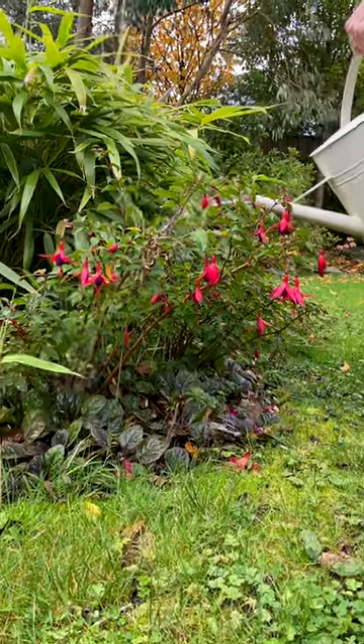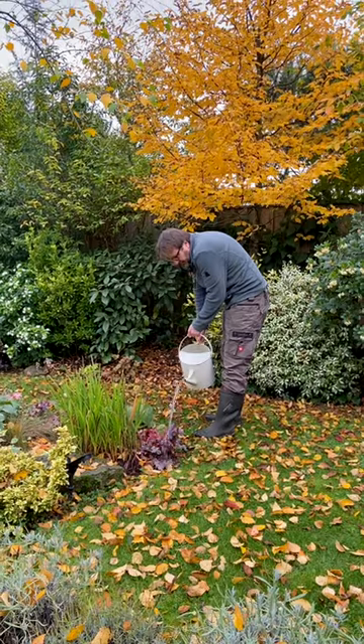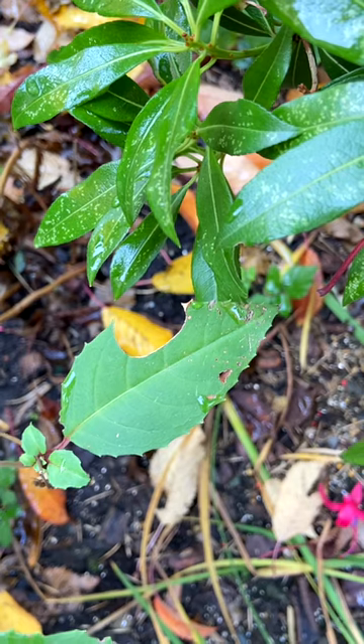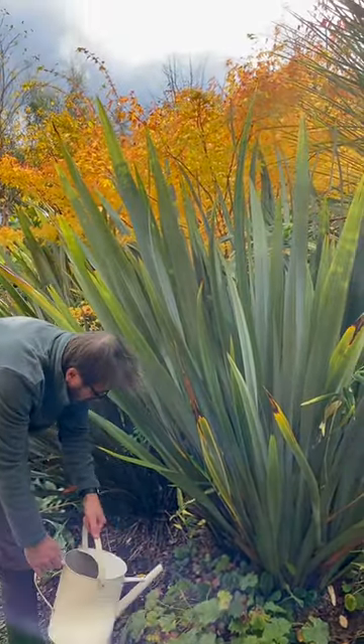The vine weevil does attack other plants too — begonias, cyclamen, polyanthus, primulas, sedums, strawberries, and oddly enough succulents. The grubs, basically the babies, are the ones that do the damage to the roots, which is what happened to us. The adult vine weevils come out in the summer and eat the leaves. So now is a great time to be applying the vine weevil nematode.